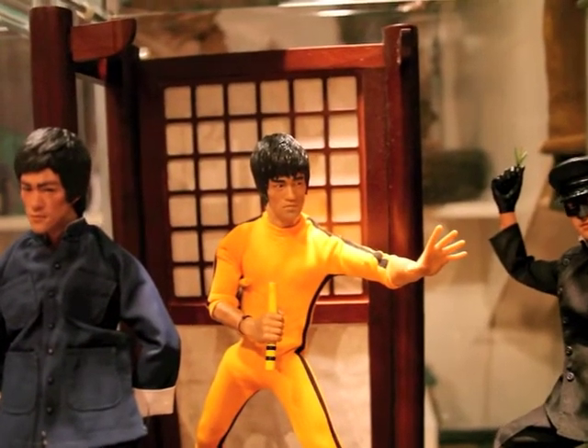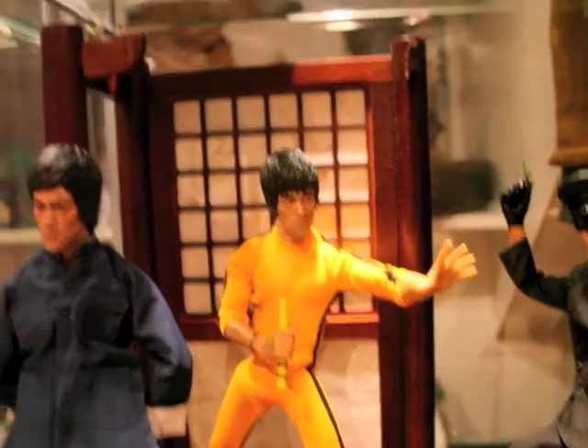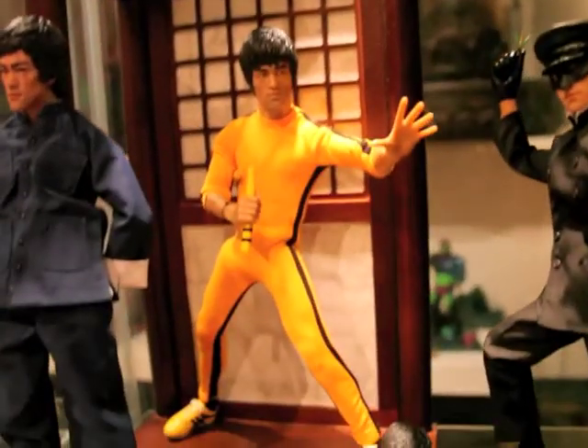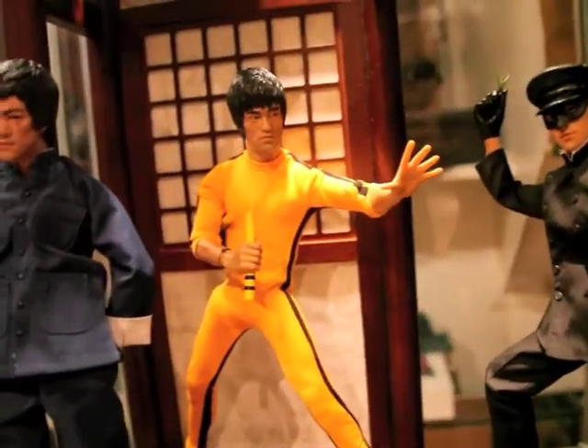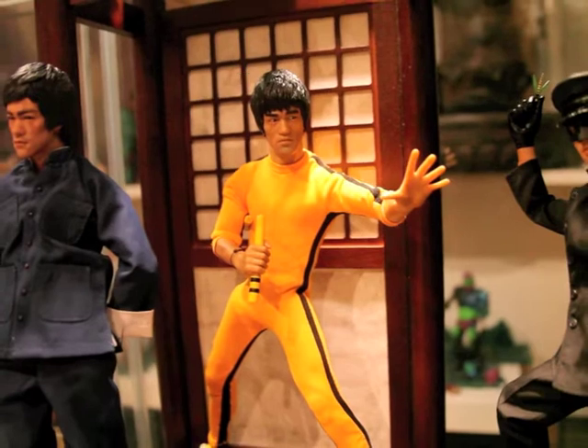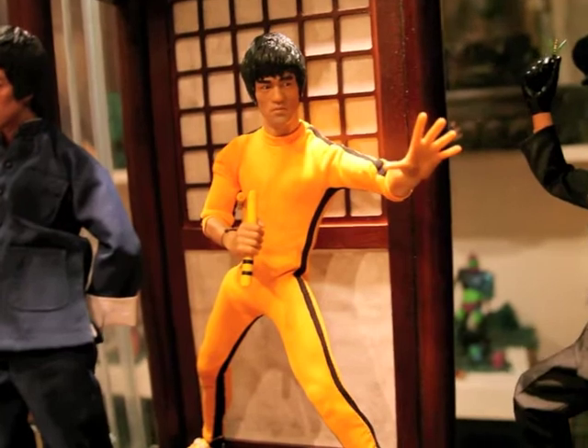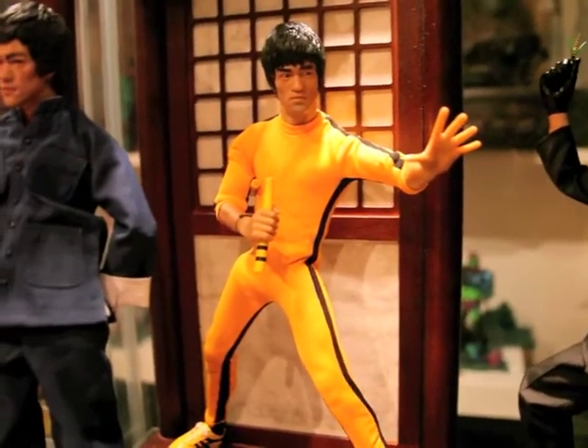This is Game of Death. Great diorama. I like it a lot. And I'm so glad I have this figure, man, because you gotta pay big money for this guy. But I got it for a great deal.